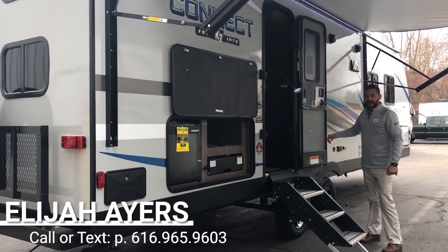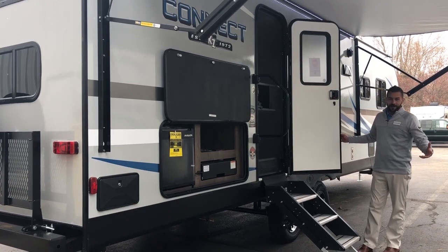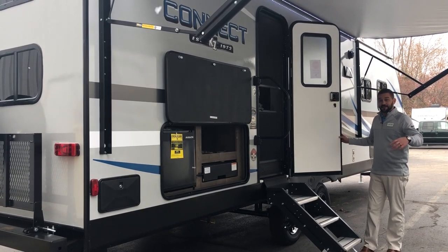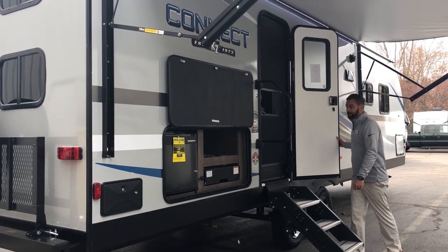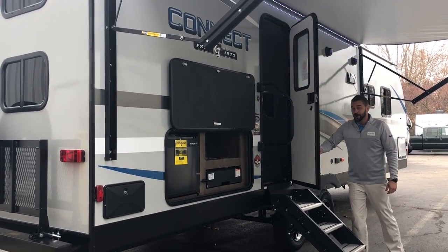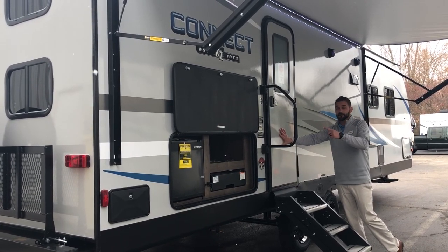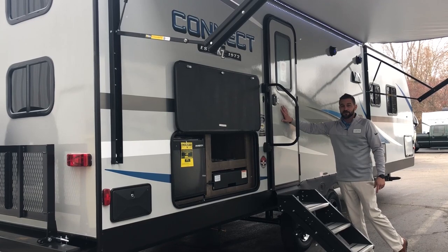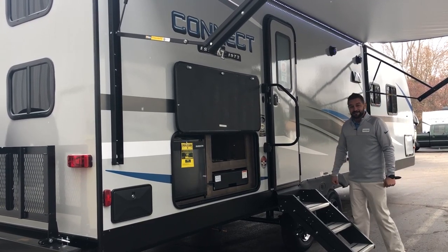Another cool feature added this year is the screen shot door. This allows you to close your screen door without having to touch it, so it's one less thing to worry about when letting the little ones in and out — it just comes right back and closes for you. All of our doors are keyed alike, so you just have one key that opens your baggage doors, your main door, and your front pass-through.